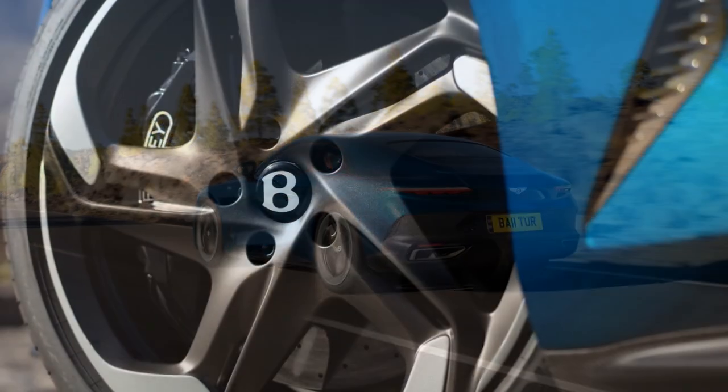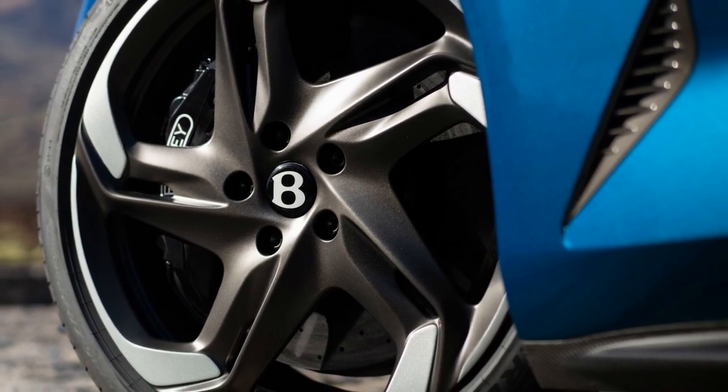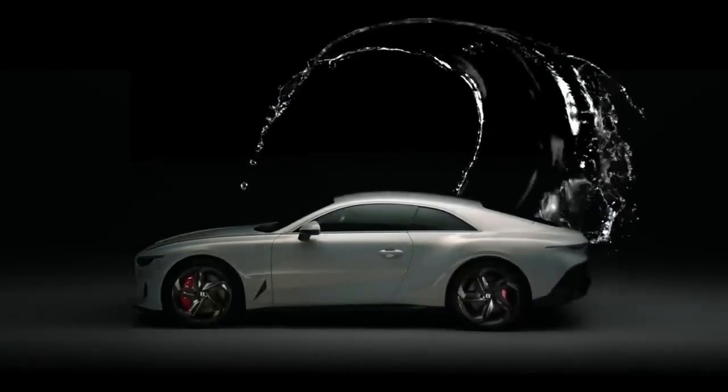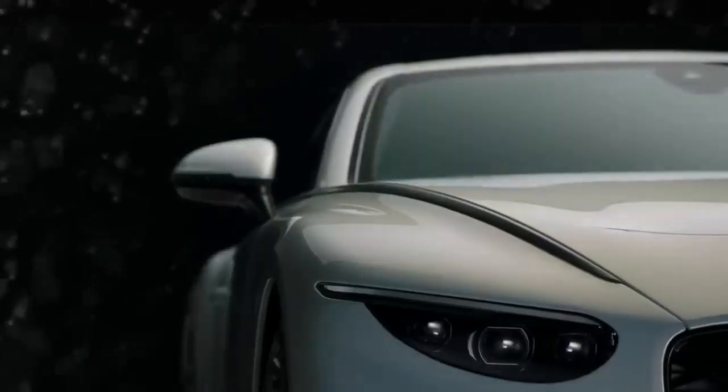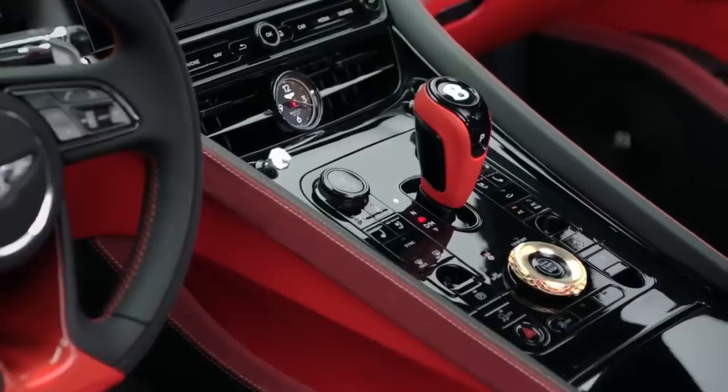The Batuar offers seating for four, with spacious and comfortable rear seats that can accommodate adults comfortably. The latest in infotainment and connectivity technology is seamlessly integrated into the cabin, providing passengers with a host of entertainment and convenience features.